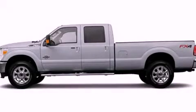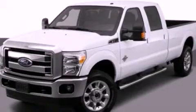This is a 2012 Ford Super Duty. It has what you need for work as well as what you want for play. It features a 6.7-liter 8-cylinder engine and an automatic transmission.